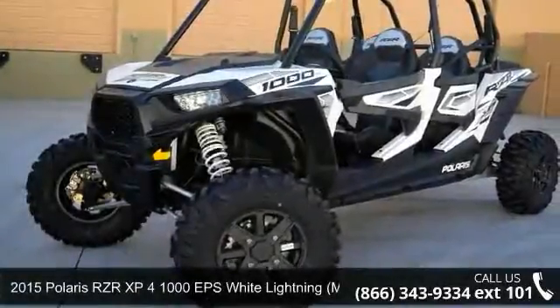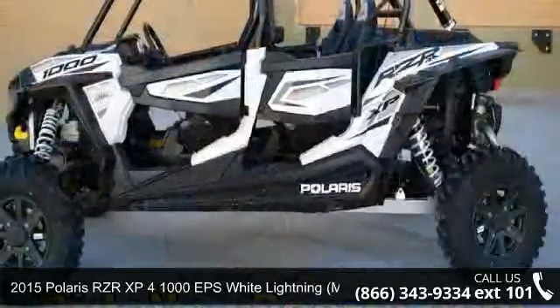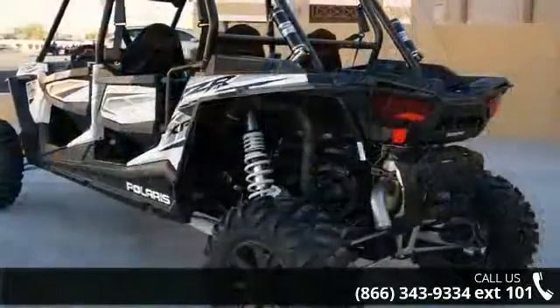Imagine yourself on this 2015 Polaris RZR XP4 1000 EPS White Lightning, Monochrome. If you are looking for a great motorcycle, this one could be yours today.